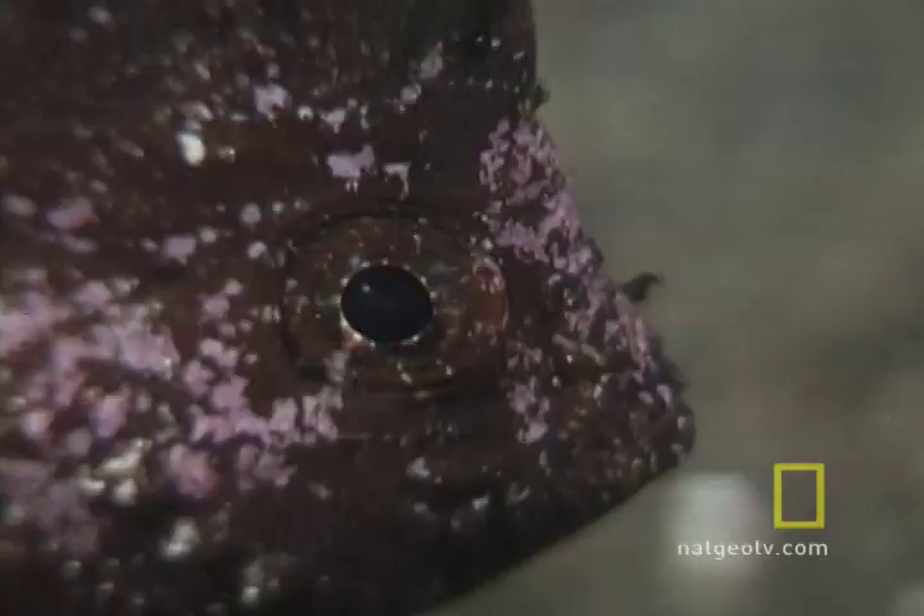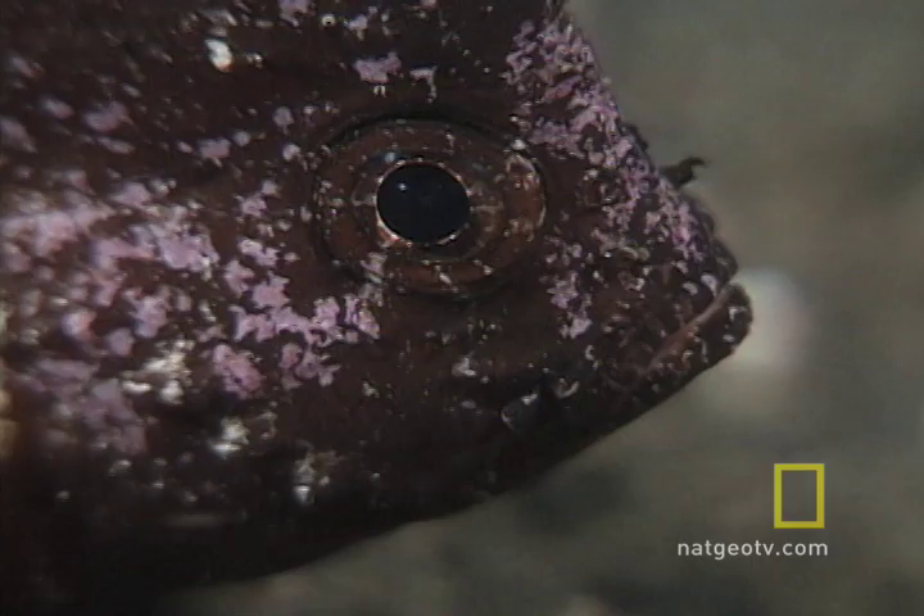So, what's the takeaway from today's class? To stay alive down here, morphing into a plant shape might be the way to go. Would this work for humans? Probably not.